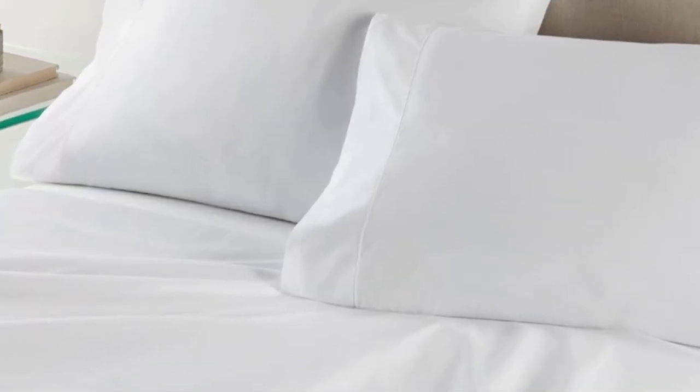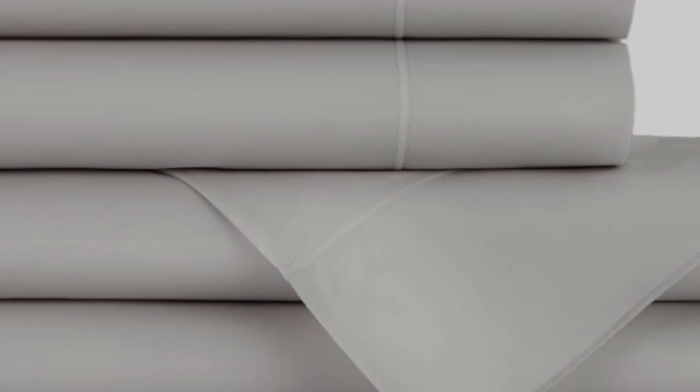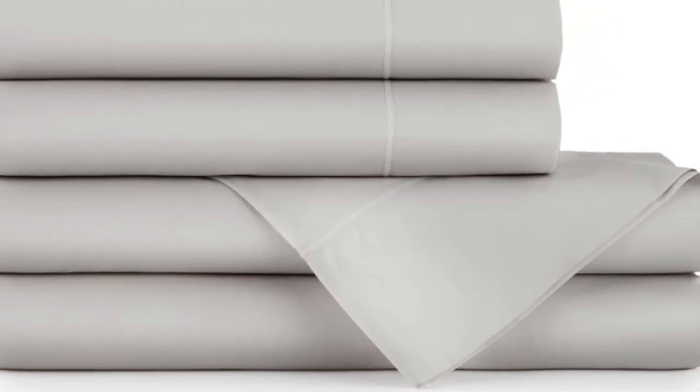We also noted some pilling after about four washes, but that is to be expected of a napped fabric like flannel. The Peacock Alley Egyptian cotton flannel sheets are available in two solid shades and a stripe, and size options run the gamut of twin to California king. Pay special attention to the care requirements, since Peacock Alley specifies that marginal shrinking is to be expected and excessive heat can amplify shrinkage.